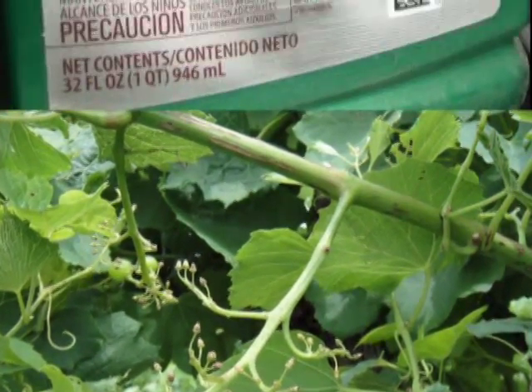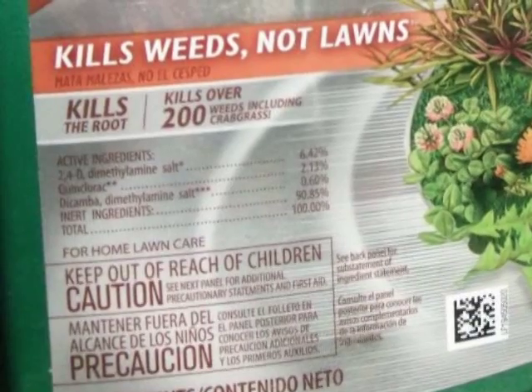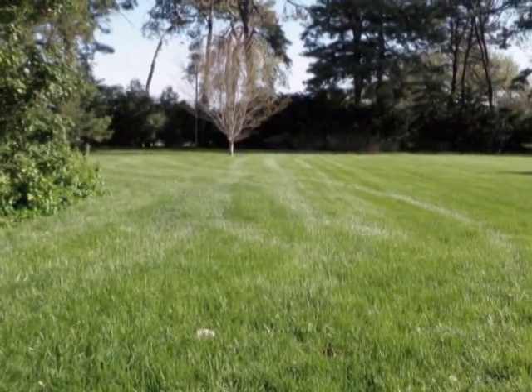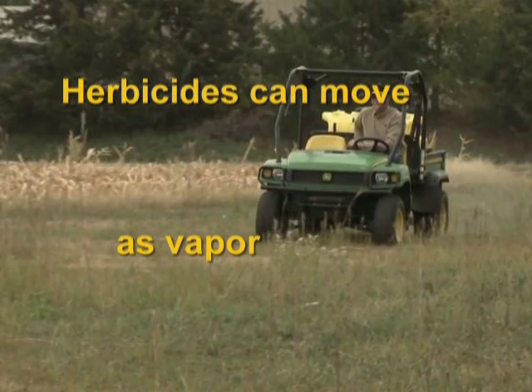Many plants are sensitive to phenoxy and benzoic herbicides. These act as plant growth regulators. Phenoxy herbicides include 2,4-D, and benzoic herbicides include dicamba. These are widely used on lawns, turf, and roadsides. Many formulations of these chemicals can move as vapor from the site of application in concentrations high enough to damage sensitive plants.